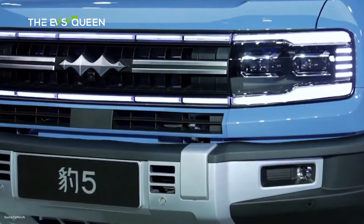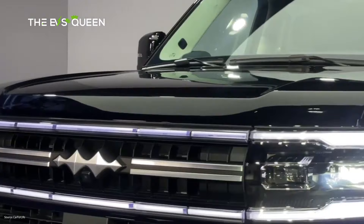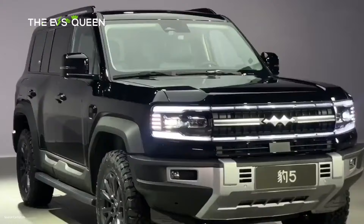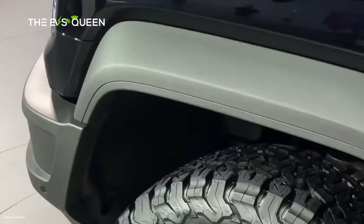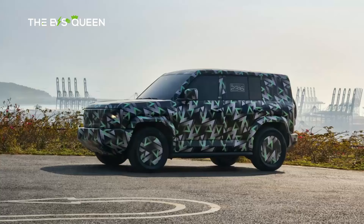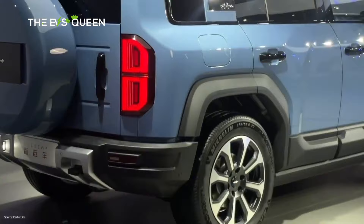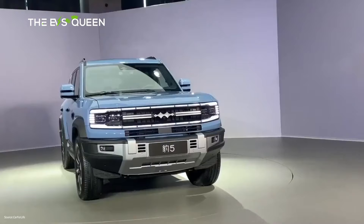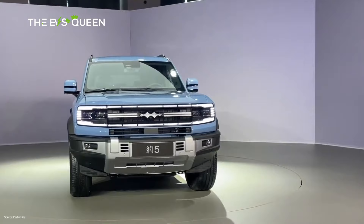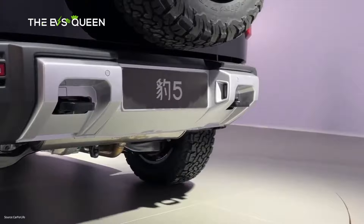Fangcheng Bao also revealed a concept car called Super 8 — a bigger version of the Leopard 5 with an adjusted exterior design. It has retractable door handles, cameras instead of side-view mirrors, a blocky design, and huge overhangs. Fangcheng Bao indirectly confirmed overseas ambitions as the Super 8 concept was displayed with an inscription that translates roughly as 'go to sea together,' a phrase that refers to overseas markets.